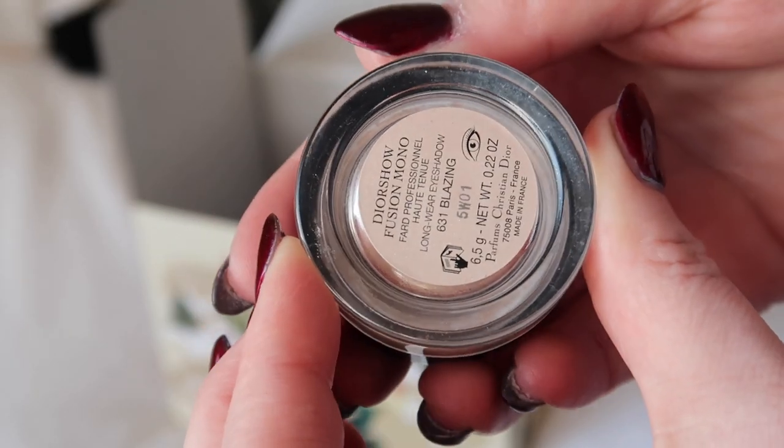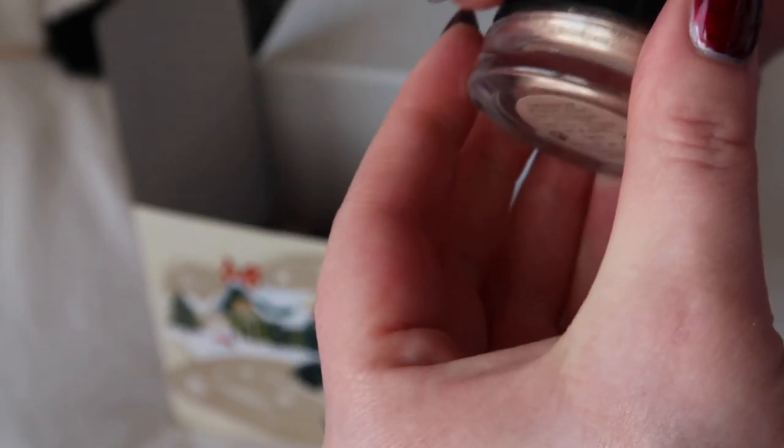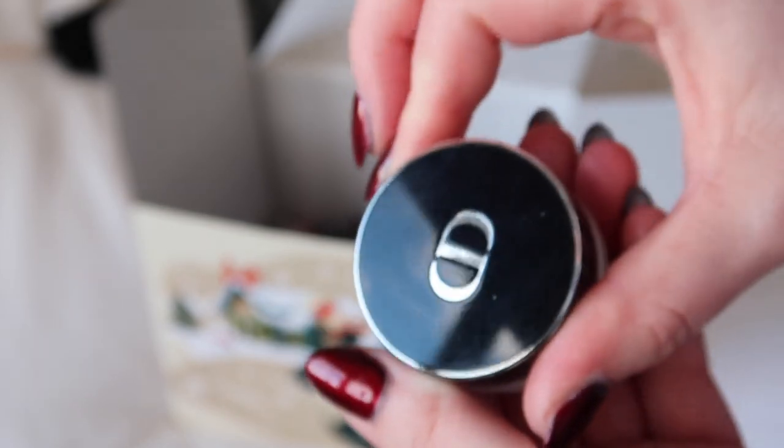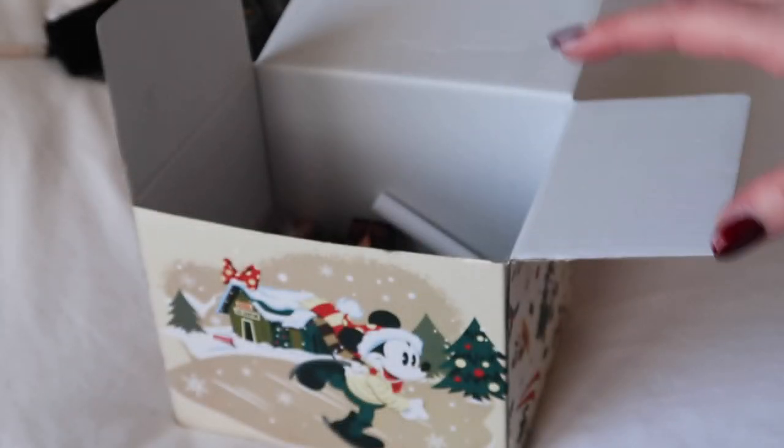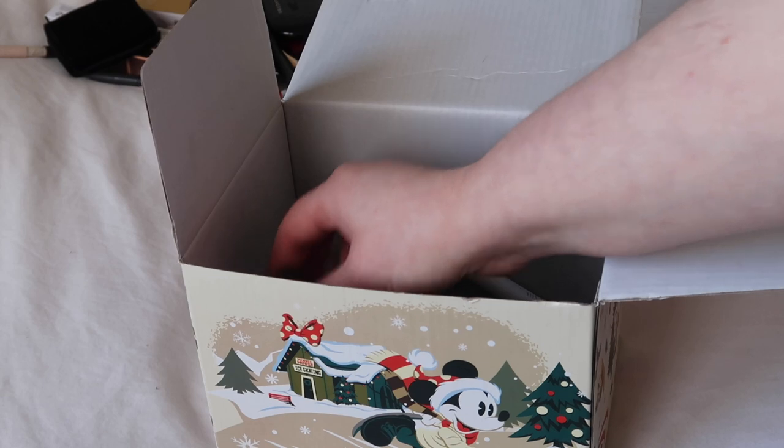I have got a single eyeshadow here from Dior — the shade Blazing. It's really pretty but it is quite dried out and quite bitty at this point. I've made my peace with the fact I'm a lipstick person and I don't use a lot of eyeshadow, so there's really not a lot of point in holding on to multiple eyeshadows. I'm going to say goodbye to this one.